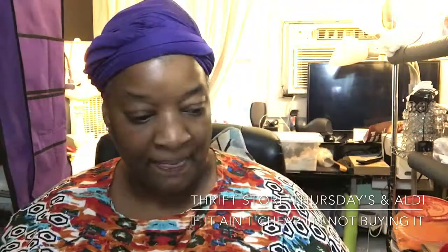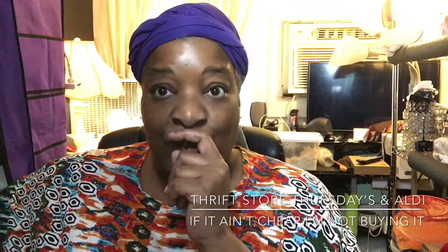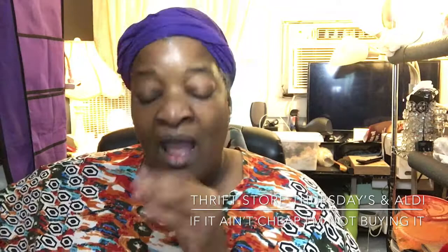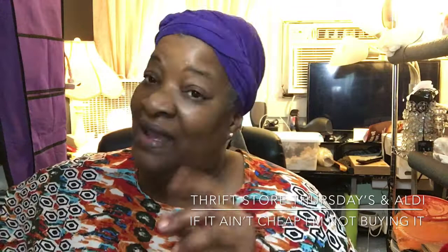So yeah, that was my little thrift store haul. If y'all know someone interested in these type of videos, make sure to let them know about me. My name is Cal and this is my channel called 'If It Ain't Cheap I'm Not Buying It.' Make sure to hit the subscribe button, leave me a lovely comment, and let me know if you're a new subscriber. I appreciate you coming over and joining us — and as I always say, if it ain't cheap I ain't buying it. Y'all stay blessed until another Thrift Store Thursday, bye bye!